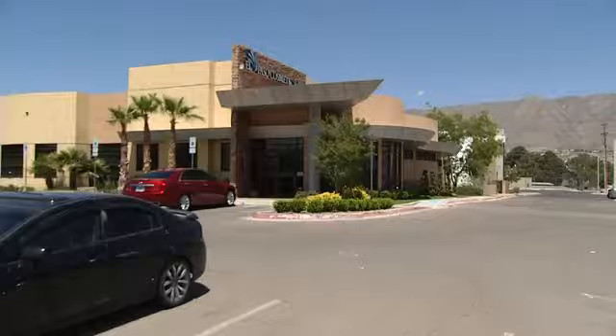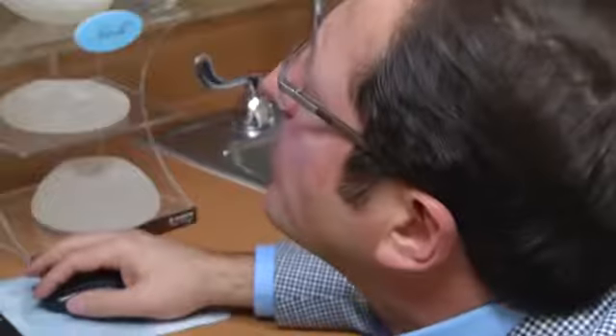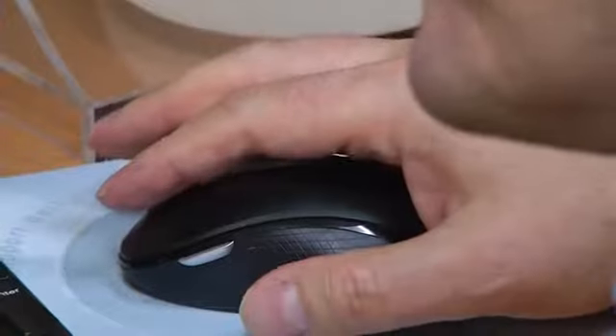If you're looking to get a tummy tuck, Dr. Sadri Sozer of El Paso Cosmetic Surgery says it all begins with a consultation. He looks at what is bothering the patient, tries to understand their expectations, and wants to see if those expectations are achievable or not.